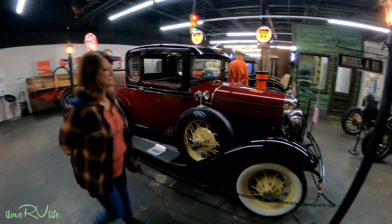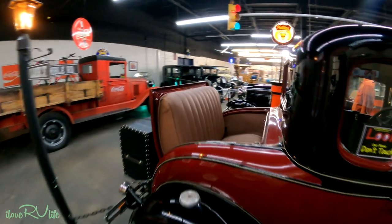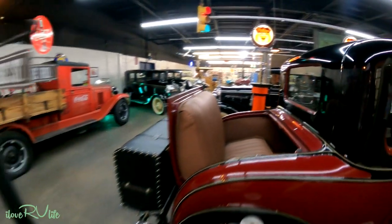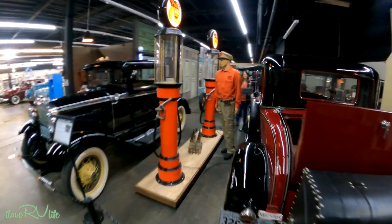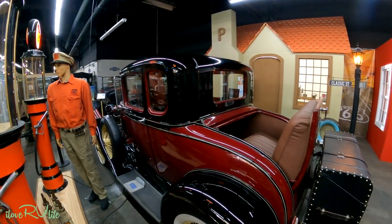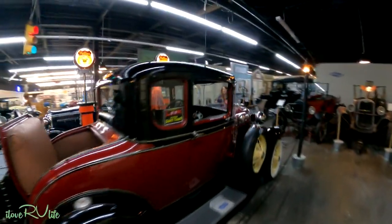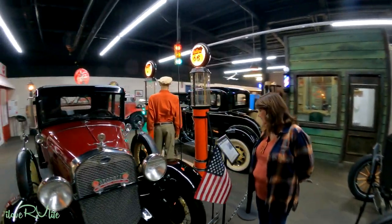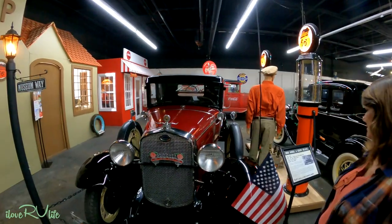Now they're getting fancy — spoked wheels. This one has a rumble seat. Can you imagine riding in the back of this rumble seat? This is a 1930. The original price was $545. It's a 1930 coupe deluxe. This is pretty fancy. Now we're starting to see color — I'm assuming this is all original color. And you're seeing electric lights now, bulbs.